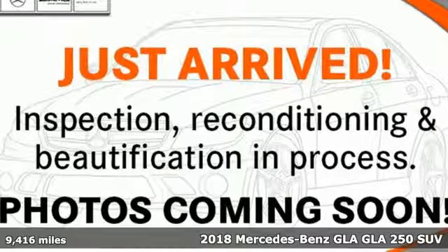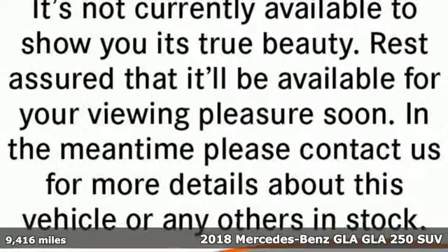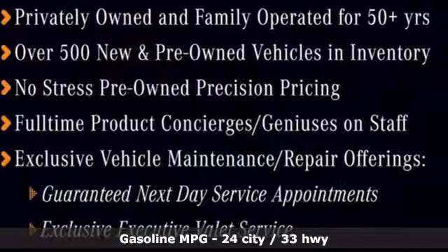Here's a certified 2018 Mercedes-Benz GLA. To get the best, get a Mercedes-Benz. Plus it offers an exciting list of features.